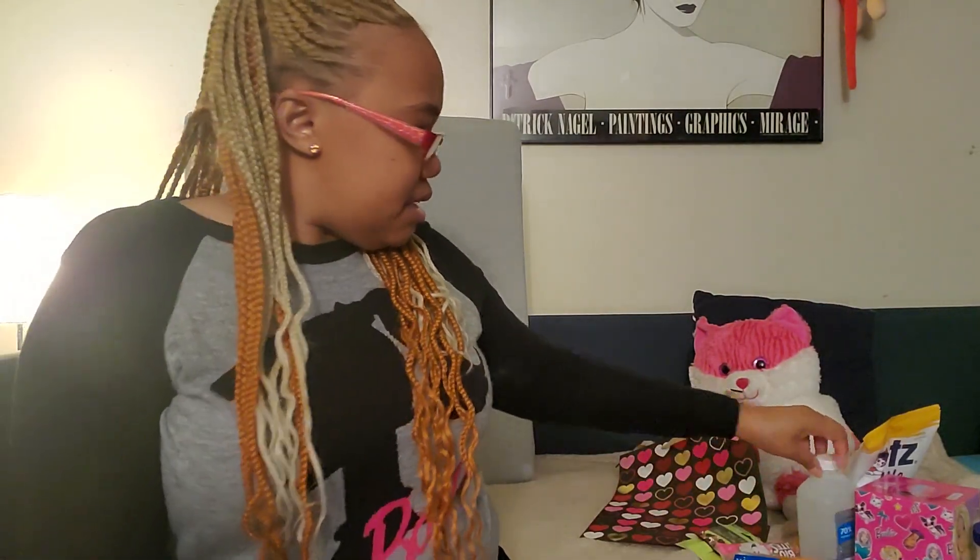And that is everything in my little Dollar Tree haul! Guys, don't forget to check out the link down below for my Valentine's Day of Love giveaway — it's simple, it's fun. Let's do this, 2023! Take care, stay sweet, I'll see you soon. Bye for now!